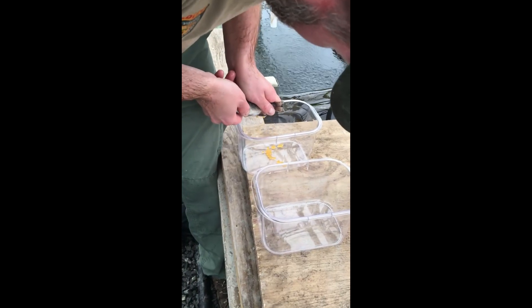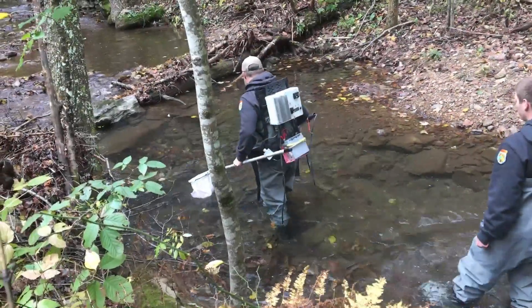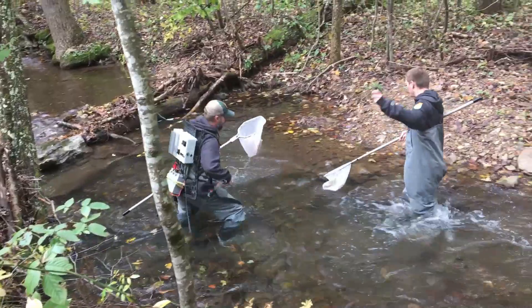A couple years ago we decided to take on a project where we field spawn native brook trout in order to get their eggs into the hatchery, increase survival significantly of those fertilized eggs, and use them for reintroductions throughout the Cape and River drainage to begin with. So not all of our eggs come from our brood fish here. A lot of what we'll do in that October time frame Brandon was talking about is actually field spawn two fish from the same stream and even the same pool.